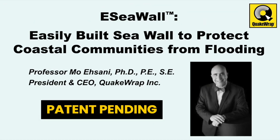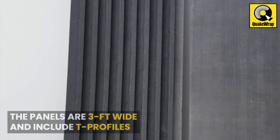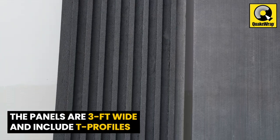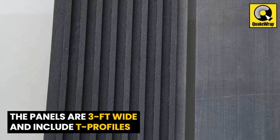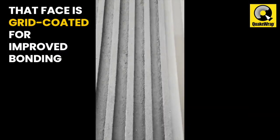The patent-pending E-SeaWall system by Professor Asani offers an economical and durable solution to this problem. The non-corroding E-SeaWall panels are made with high-strength FRP. The panels are 3 feet wide and include protruding T-profiles on one face. That face is also grid-coated for improved bonding to concrete.